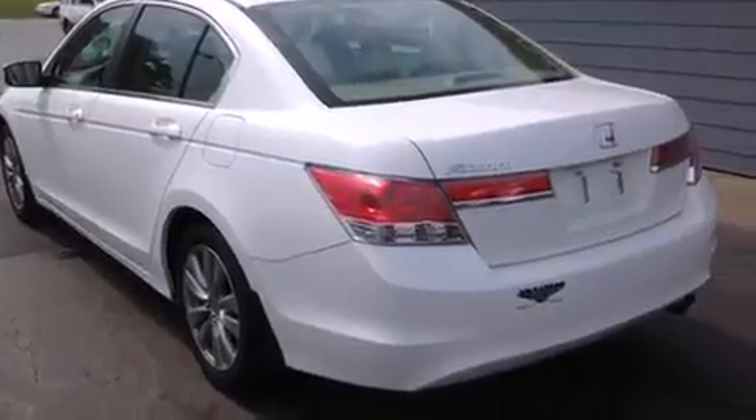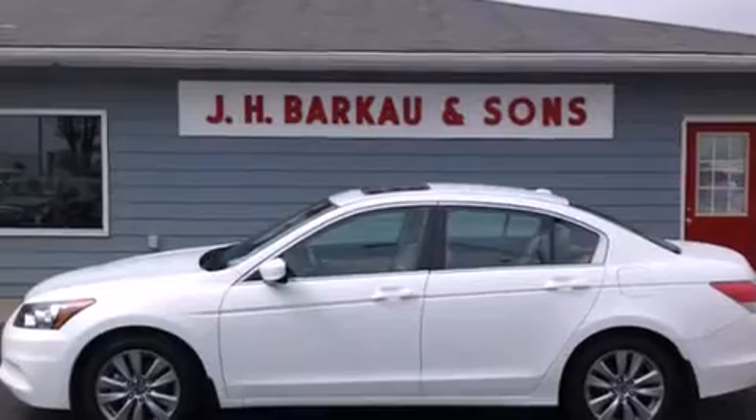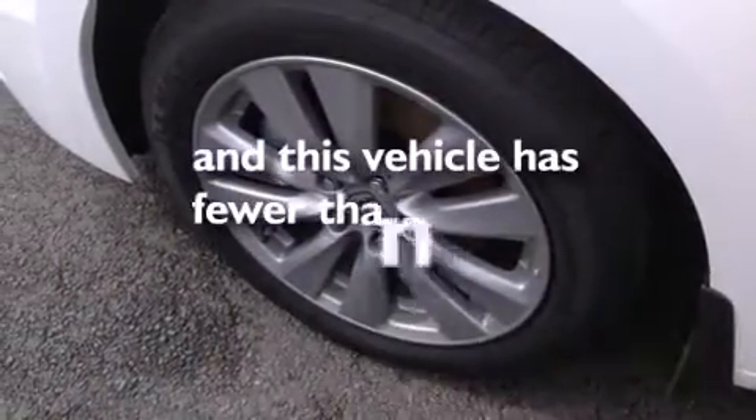Latch ready child seat anchors, dual power seats, air conditioning with automatic climate control, cruise control — and this vehicle has less than 6,000 miles.